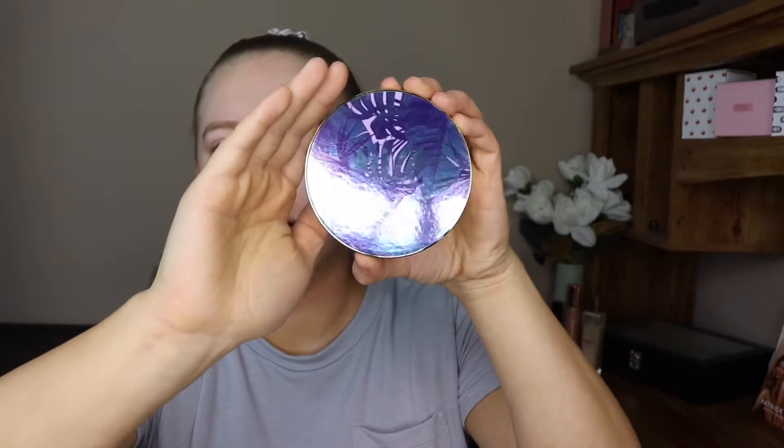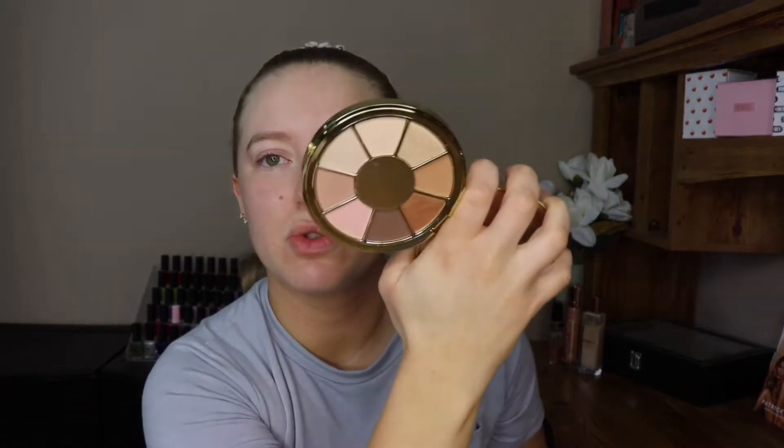The next thing in the box this month is the Tarte High Performance Naturals BU Naturally Eyeshadow Palette. The packaging has really cute purple and blue palm leaves on it, and when you open it up there are just all these neutral eyeshadows. This is right up my alley — I love eyeshadow palettes with a neutral theme because I love to wear these just every day.